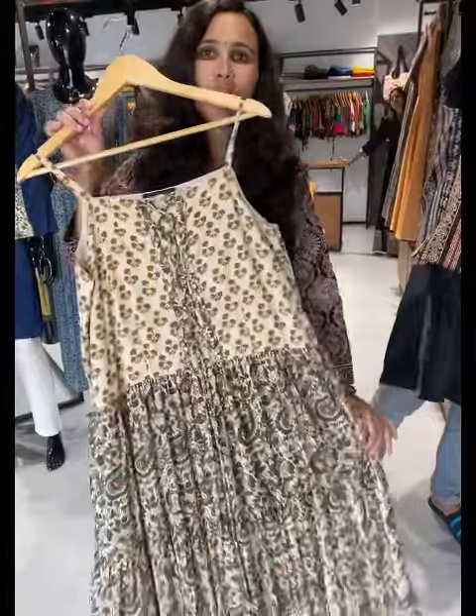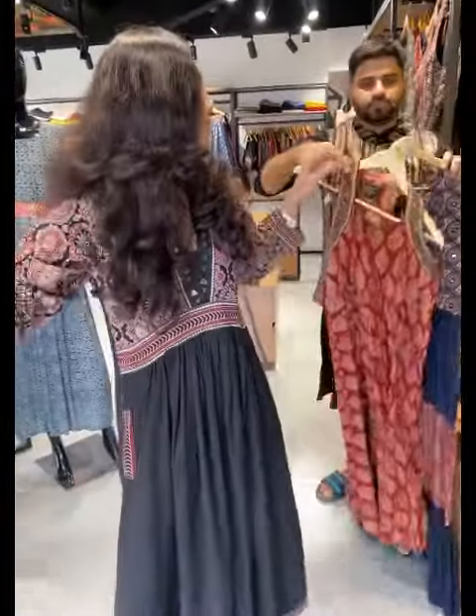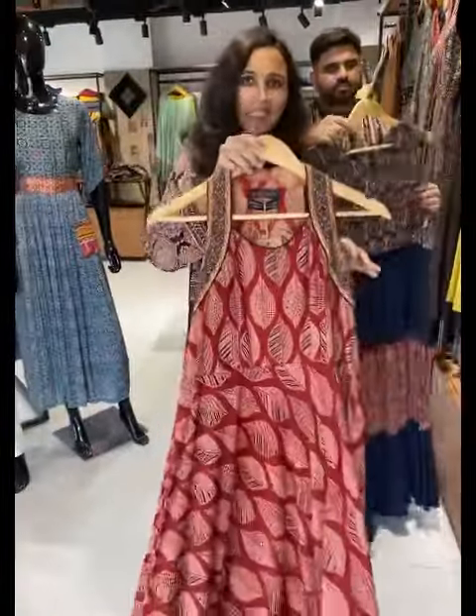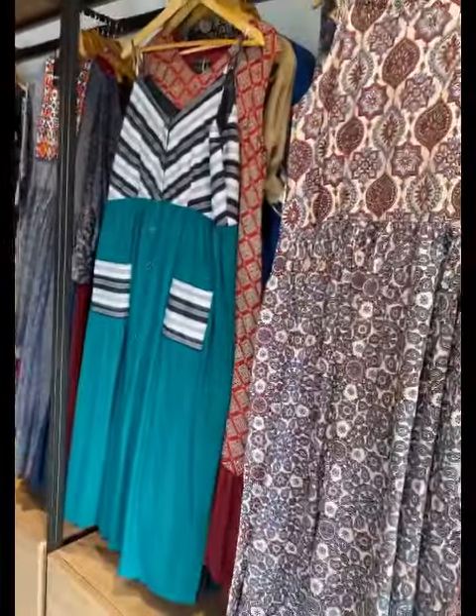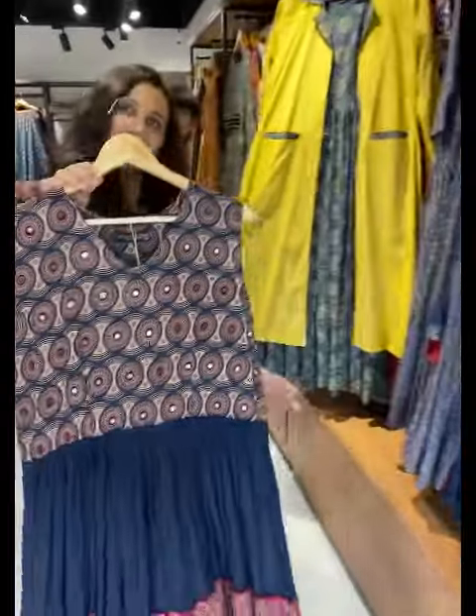Going to the spaghetti section — spaghetti style cotton one pieces with alternate patterns. Basically one pieces come in your usual fusion and traditional style. They have different options — from the simplest to short stitch with mirror work.